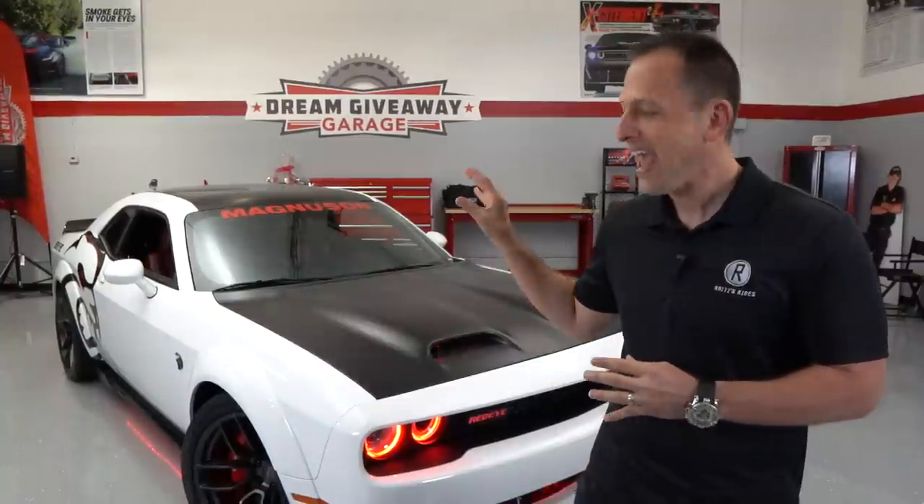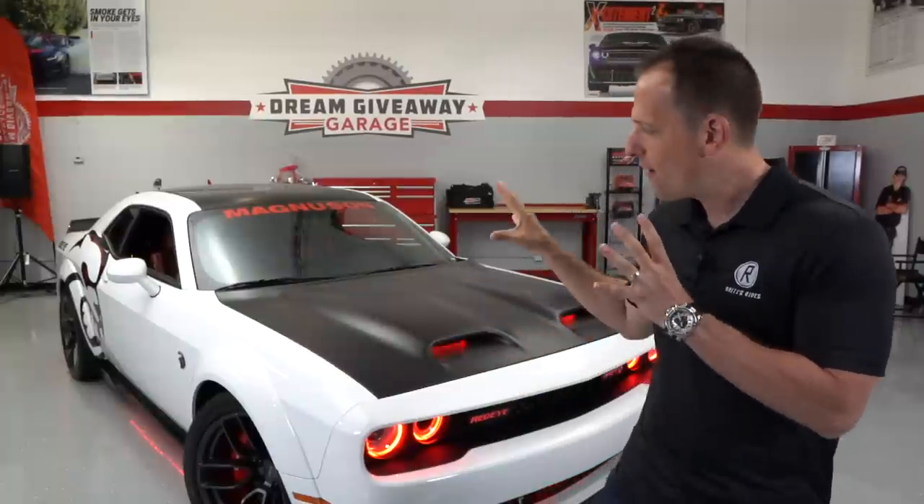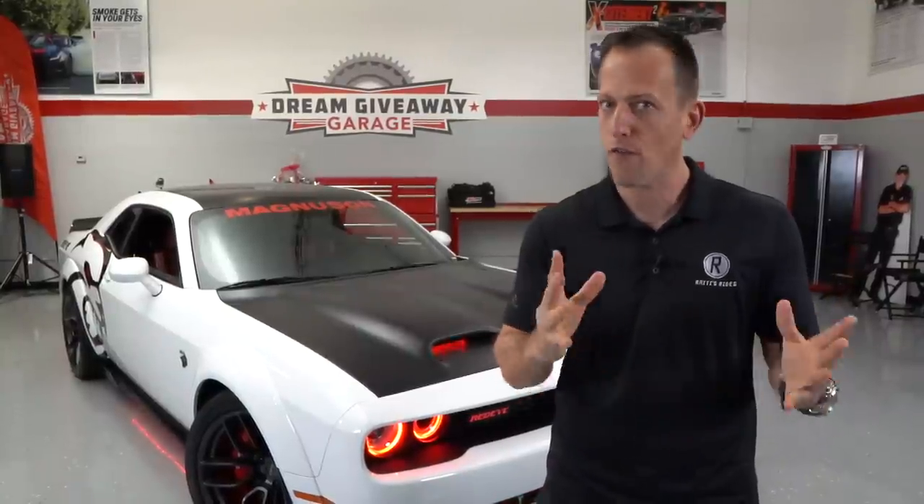Big Daddy had the opportunity to be part of this build with Dream Giveaway Garage. He not only signed this vehicle but had input on the performance and ran it down the quarter mile strip many times. So this is a car that on many different levels is the ultimate Mopar vehicle. The Red Eye from the factory puts out 797 horsepower — plenty of power for most people — but here at Dream Giveaway Garage they pushed it to 1,000 horsepower. Let's dive into this 2019 Challenger Red Eye Extreme.